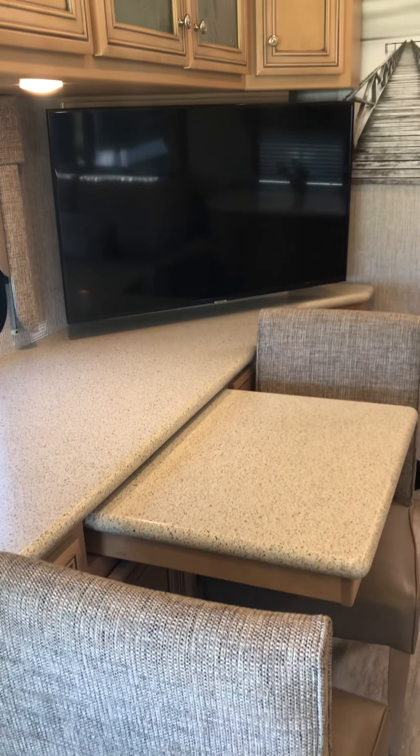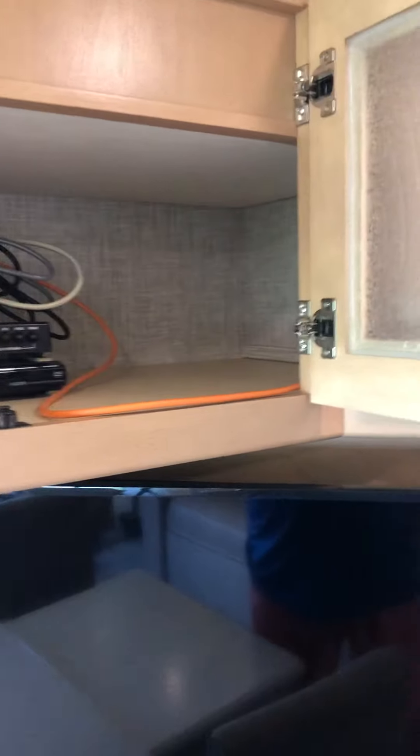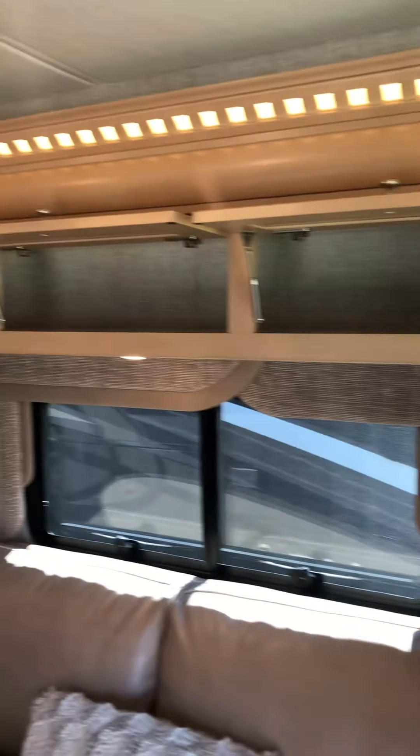Dinette countertop. Cabinetry is really nice — big stores there. Goes into the corner. Flip-up storage — I'll flip all three up then step back. That's a big spot of storage there as well.